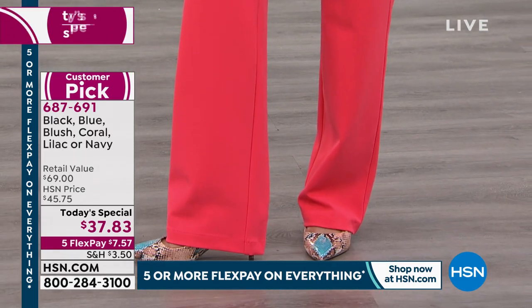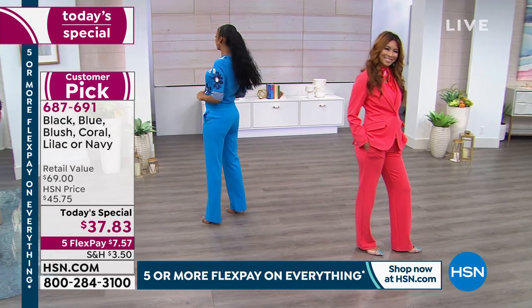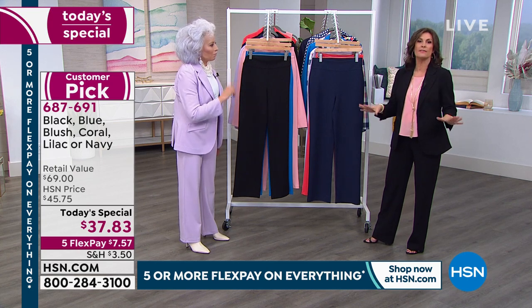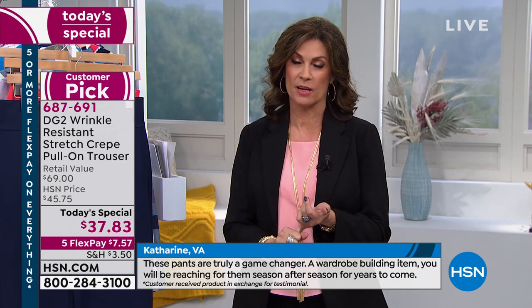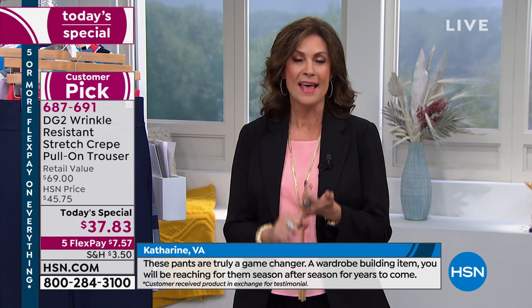Get the hot colors — turquoise and coral — get the cool pastels — lilac or blush — get the basics — black or navy. Whatever you do, this will be number one when you get it home. One of the biggest shocks of your life, one of your best buys ever. You will become obsessed. Get a couple of colors — we're more than halfway through our quantity, so order now.